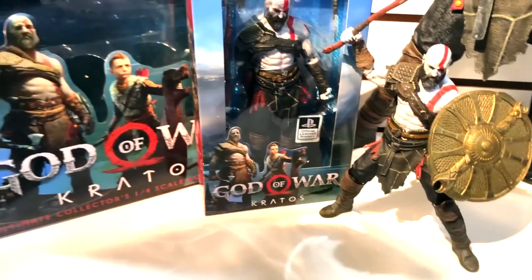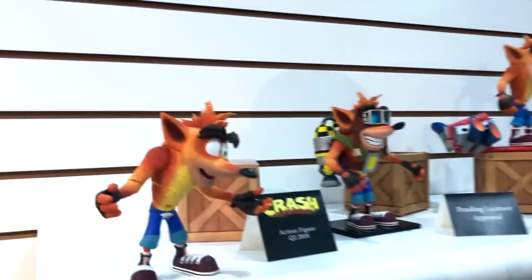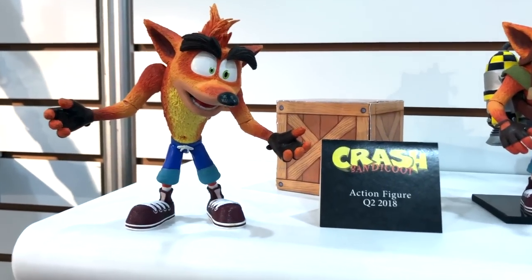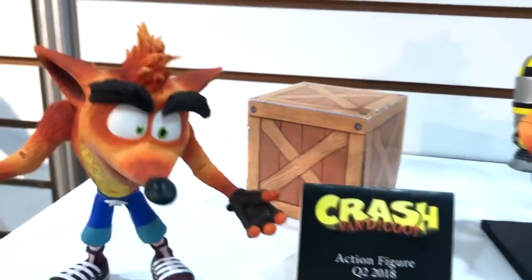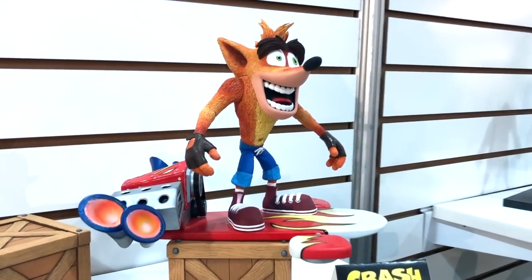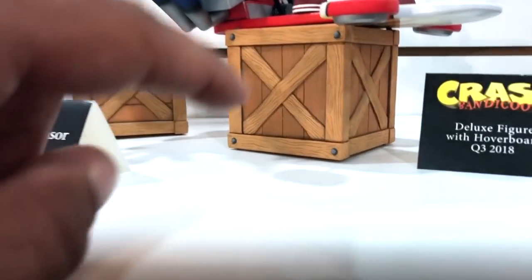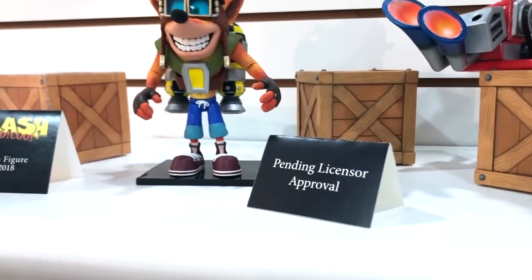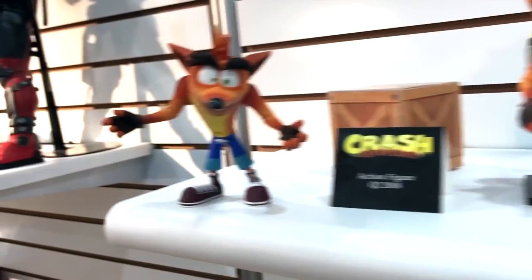We have the Crash Bandicoot license. Our first release is Crash with a single blister and a cardboard box. Our second release will be the deluxe hoverboard version with a new head and an actual sculpted physical crate. The first release will have a standard cardboard crate — a standard Crash for retail. Actually, the eyebrows are articulated on Crash — he's fully articulated and the eyebrows can move for multiple expressions.